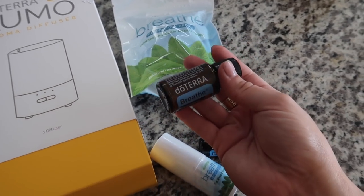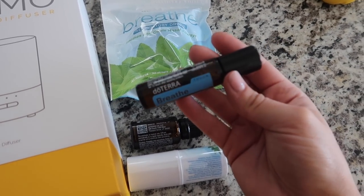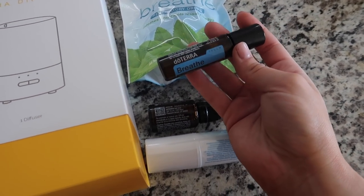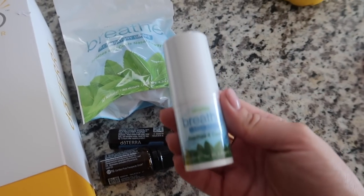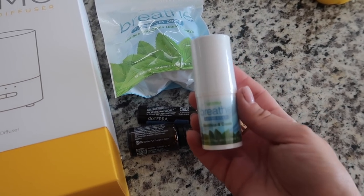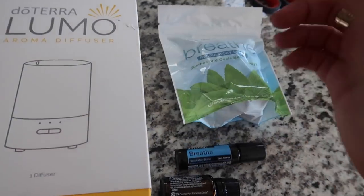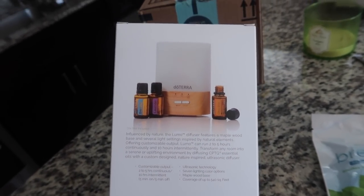They also sent me a rollerball, which I don't think you can buy on its own — so excited about that. I keep it in my backpack and me and all my friends put it on our wrists before a test. They also sent the Breathe vapor stick — kind of like Vicks VapoRub but it smells so much better. I'm a little sick so I'll put it on my nightstand. There are also respiratory drops, which I've never tried, and they sent me an essential oil diffuser!